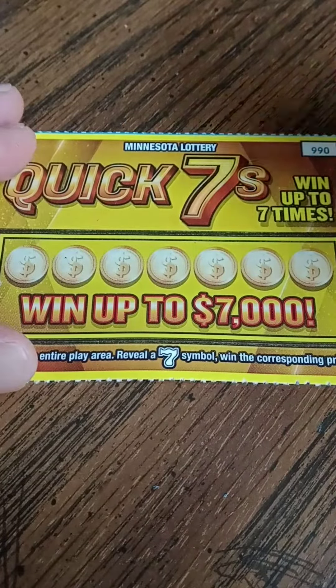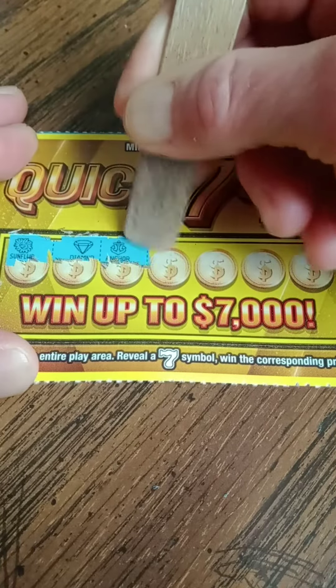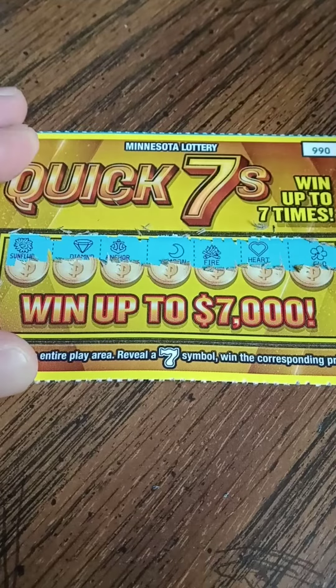Ticket number 66. Looking for sevens. We've got a sunflower, diamond, anchor, moon, fire, heart, and a clover. No win there.